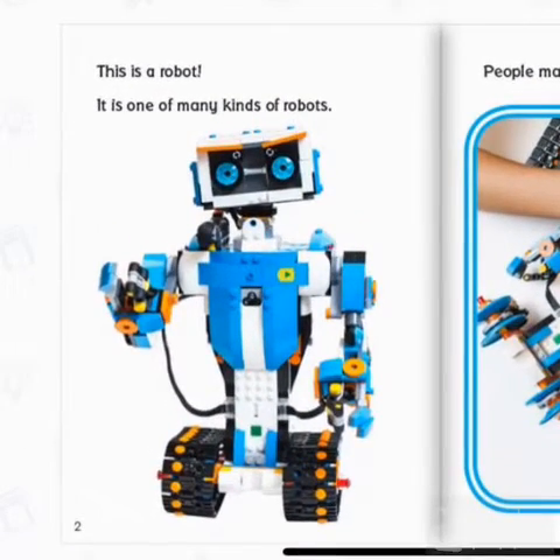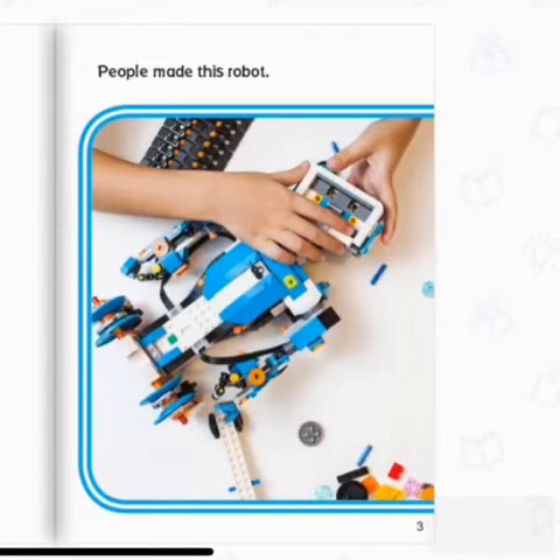This is a robot. It is one of many kinds of robots. People made this robot. Can you think of any robots that you have seen?